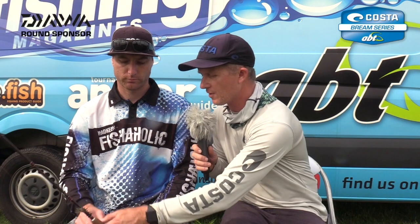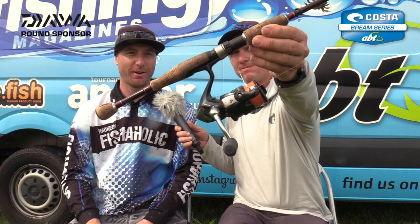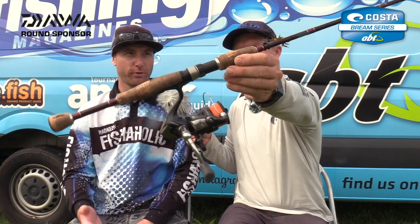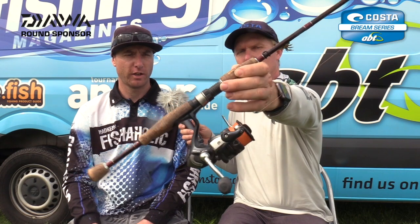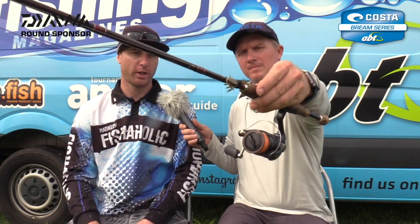Take us through your gear and the techniques for the weekend — I see you've got an old faithful rod and reel here. Yeah, it's probably one of my oldest rods and reels to be honest. It's just a Flugo Trion — I think one to three or one to four kilo ultralight. I find the ultralight's better with the crabs, just doesn't pull so many hooks. And a 2500 Shimano reel.